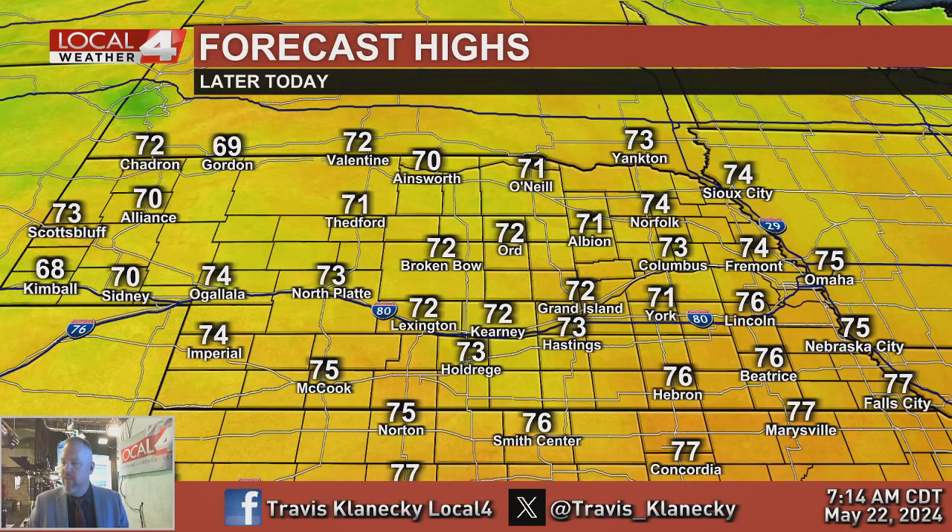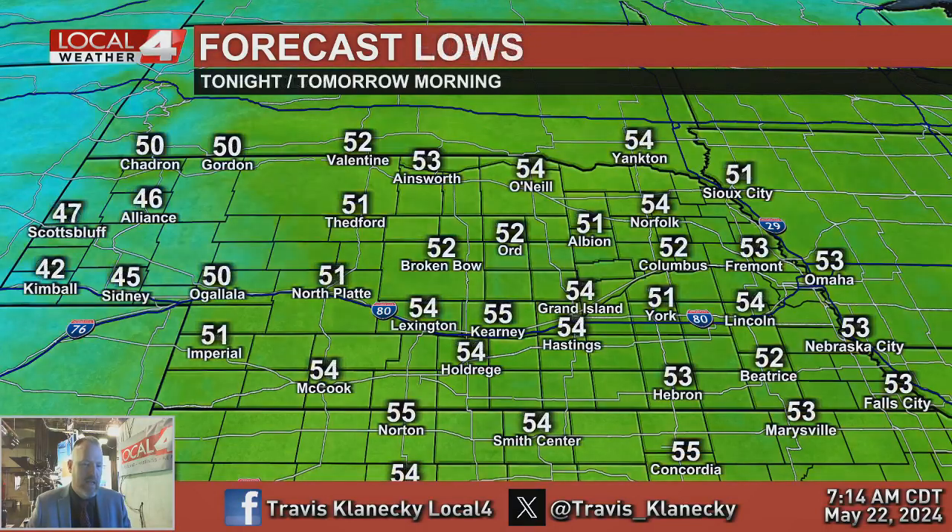Highs today look very pleasant. Today is Goldilocks weather — not too hot, not too cold, just right. Low to mid-70s. This is my kind of weather, especially without all the wind. There's a lot of sunshine, so it's a sunscreen-type day if you're going to be spending lots of time outside. Low to mid-50s tonight for lows.